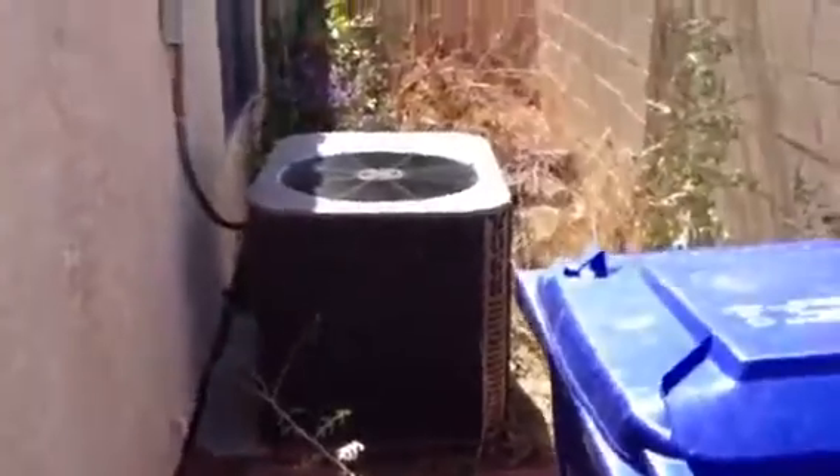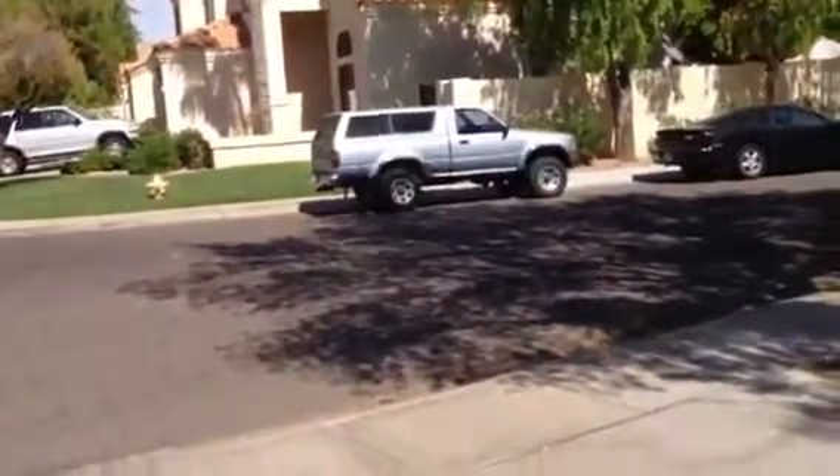The air conditioner is here on the side yard. It's Dick at 338 North Cottonwood Drive in Gilbert, Arizona. Here's the air conditioner.